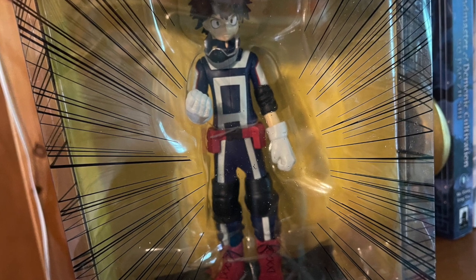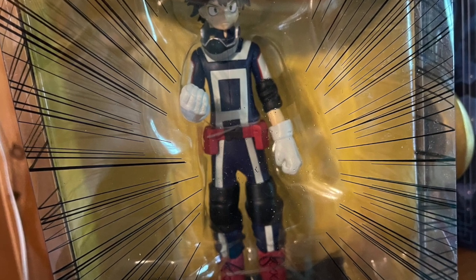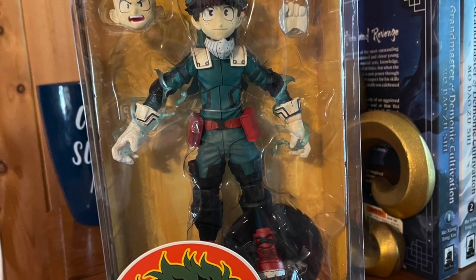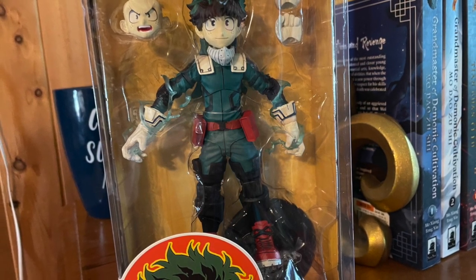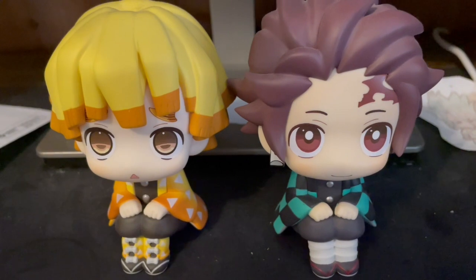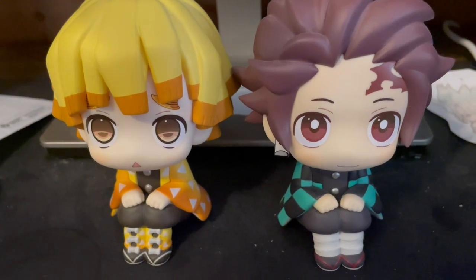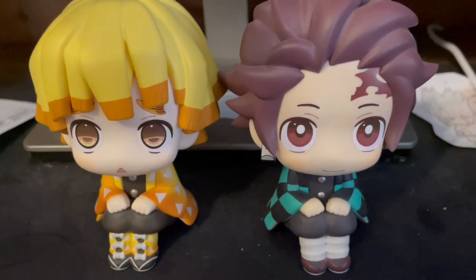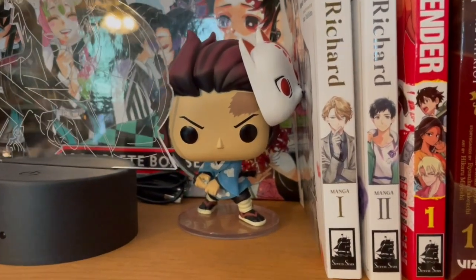For these next two figures I took pictures because the boxes are pretty reflective — they're two movable drawing figures of Midoriya I got from my friends. I haven't taken them out of their box because they have so many parts and I don't want to lose anything, so they've been staying in their boxes for a couple of years now. Two other figures that are probably the cutest things I have are these two desk buddies of Zenitsu and Tanjiro. I don't have Nezuko or Inosuke yet, which is tragic, but I'm aiming to get them.